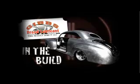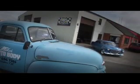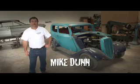Gibbs Brand Lubricants brings you In The Build, and we're in Hamilton checking out the metal mastery at Mike's Auto Body. G'day, I'm Mike Dunn from Mike's Auto Body Limited.